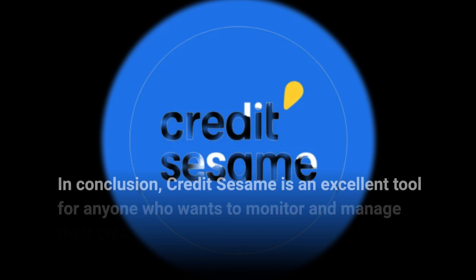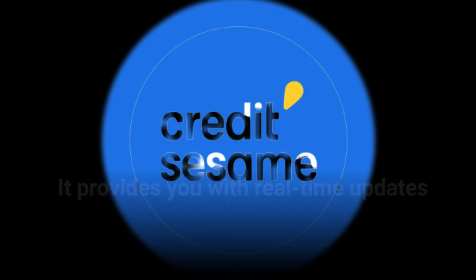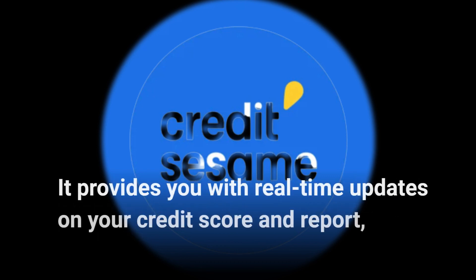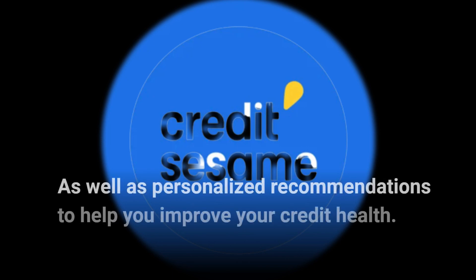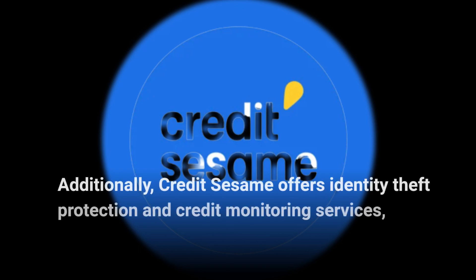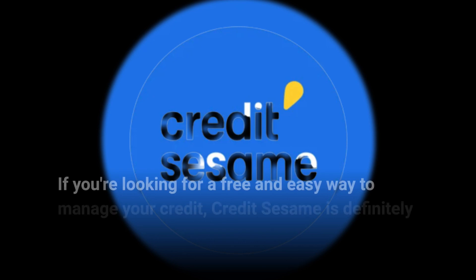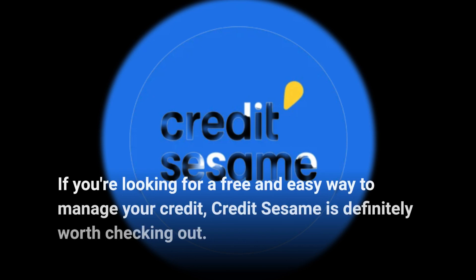In conclusion, Credit Sesame is an excellent tool for anyone who wants to monitor and manage their credit. It provides you with real-time updates on your credit score and report, as well as personalized recommendations to help you improve your credit health. Additionally, Credit Sesame offers identity theft protection and credit monitoring services, making it a comprehensive solution for managing your finances. If you're looking for a free and easy way to manage your credit, Credit Sesame is definitely worth checking out.